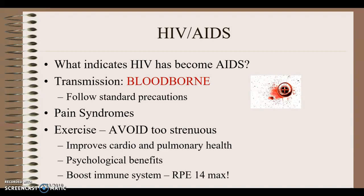Patients with HIV may present with pain syndromes. We might manage their pain through mindfulness strategies, meditation, or modalities like heat or cold covered in PTA 202. Exercise improves both cardiovascular and pulmonary health and provides psychological benefit. At a maximum rate of perceived exertion (RPE) of 14 — a fairly strenuous level — good amounts of exercise can boost the immune system, though too strenuous is counterproductive.